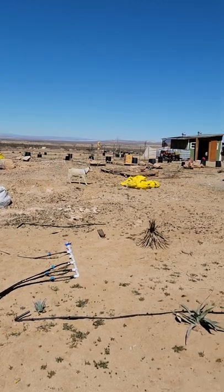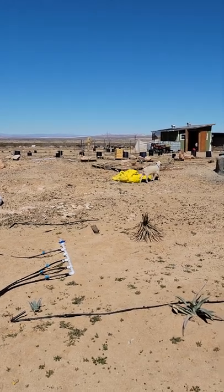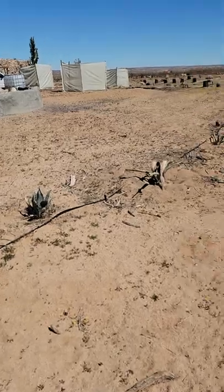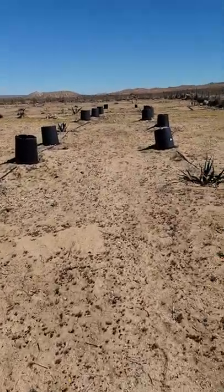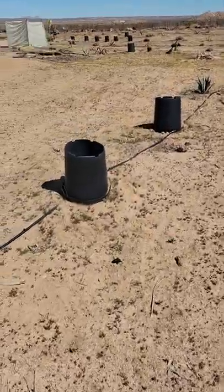Another thing — during COVID, at the beginning of it, we got kind of screwed because of not being able to move so easily, and some of our trees died. So if you're wondering about those plants, that's what happened.